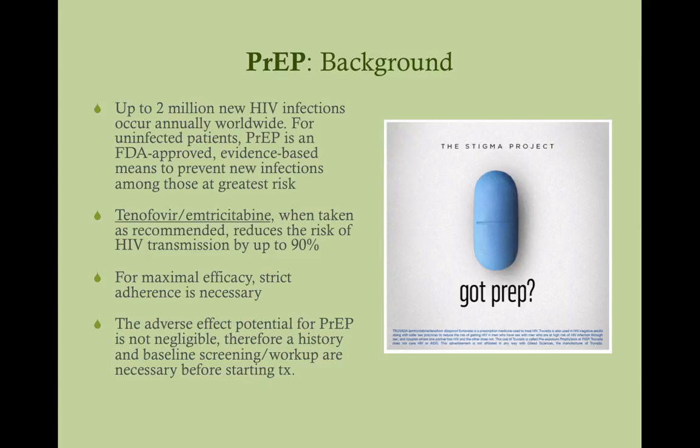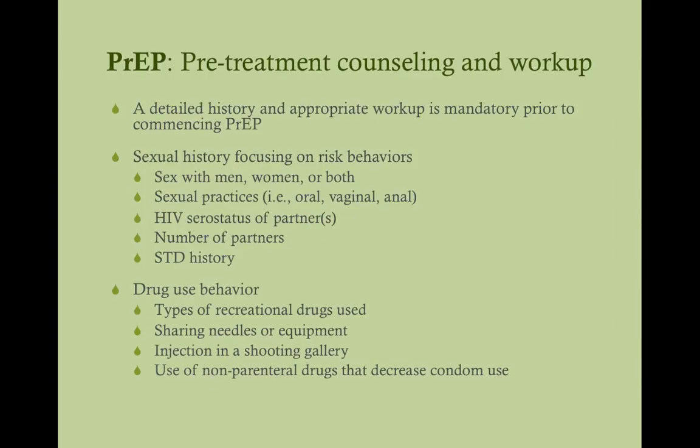For maximal efficacy, strict adherence is necessary — they need to take this every day. These medications may have side effects, so this isn't some benign little thing; they're taking a significant medication. The adverse effect potential for PrEP is not negligible. Therefore, a history and baseline screening and workup are necessary before starting treatment. If a patient comes in saying they're interested in PrEP, you need to get a detailed history and workup before you start — you don't just give them PrEP. You'll actually need to draw labs first.